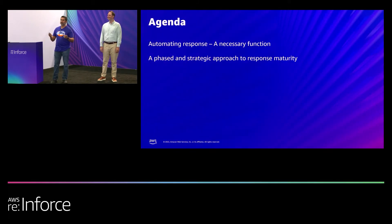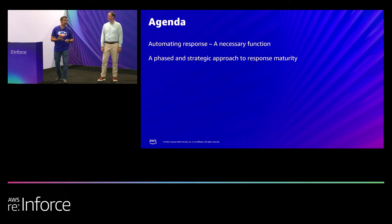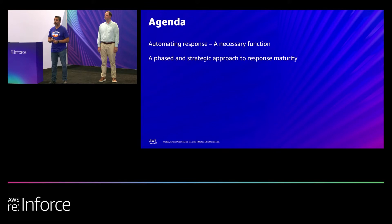This is a lightning talk, so it's a fairly quick session. Automating response is basically what used to be an optional thing or nice to have — it's very much becoming a necessary function. We'll be going over a phased and strategic approach to response maturity. Hopefully by the end of this session, you'll be able to take something away that will allow you to either evolve your existing security strategy, evolve your response strategy, or for those of you that may be new and now have full responsibility of security for your organization, it'll help you define that.